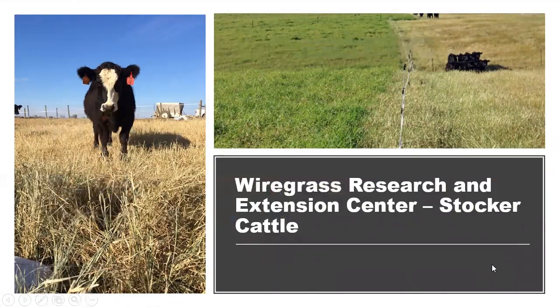We've also used temporary electric fencing at this station to forward graze stockpiled forages. This photo shows a stockpiled bermudagrass trial, with temporary electric fence going across the paddock area. We move that fence forward to provide about two to three days worth of grazing. Animals still have access to water with no back fence, and this approach really improves overall forage utilization by decreasing trampling and reducing how selective the animals can be compared to free choice access to the whole pasture.